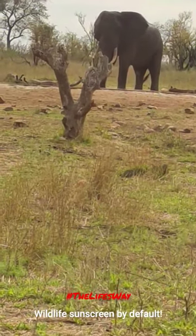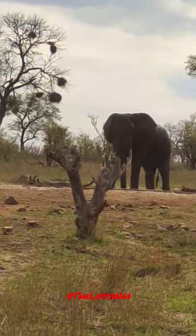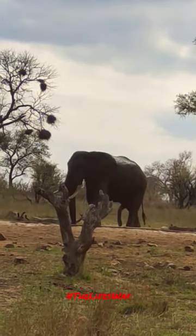It's a must-visit location if you are coming to South Africa. The video is shot using the Vivo X50 Pro smartphone.